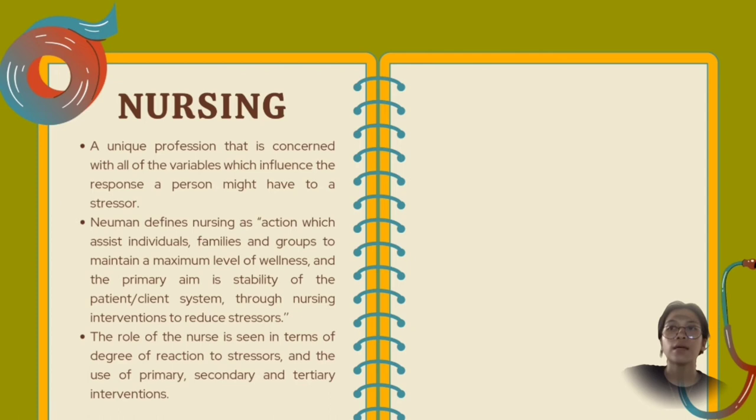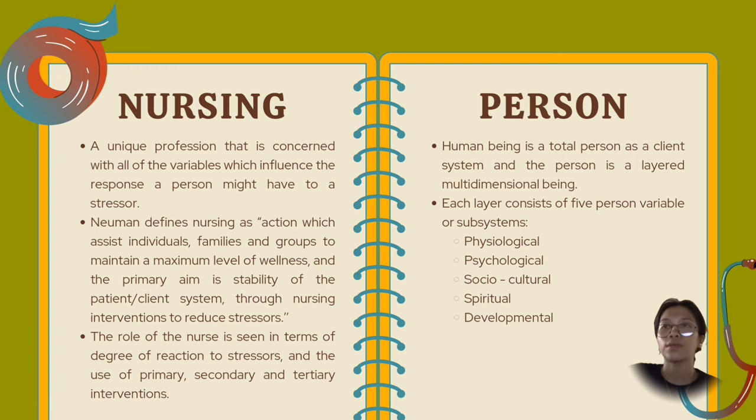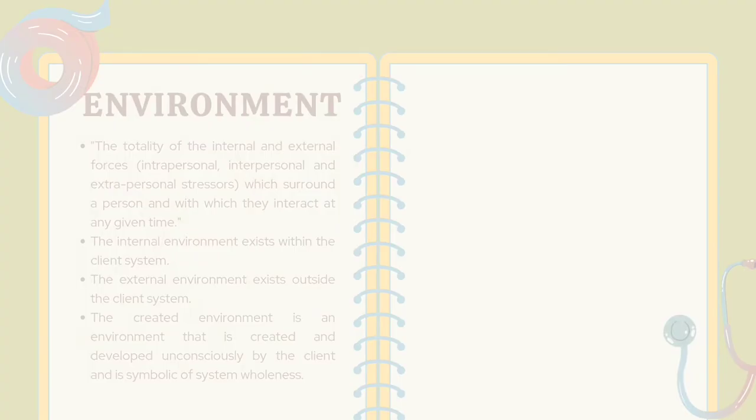Next is the person. A human being is a total person as a client system — a layered, multidimensional being. Each layer consists of five person variables or subsystems: psychological, physiological, sociocultural, spiritual, and developmental.